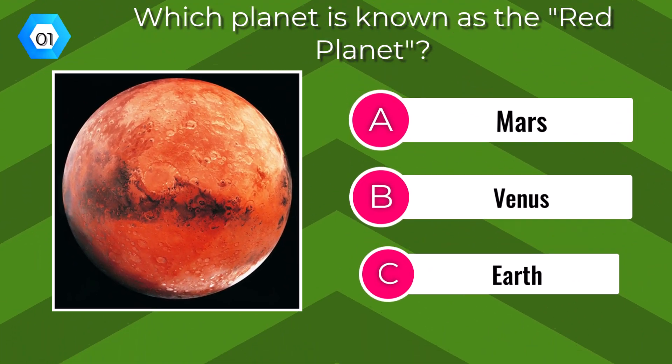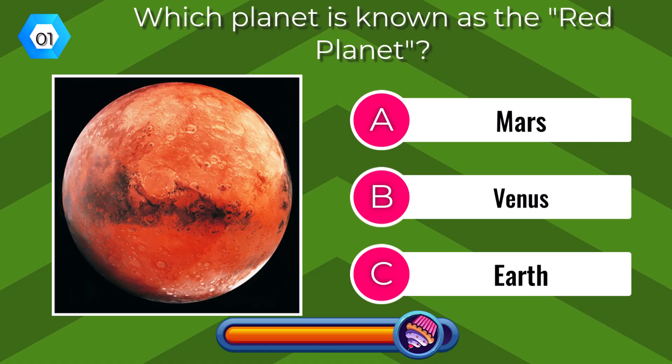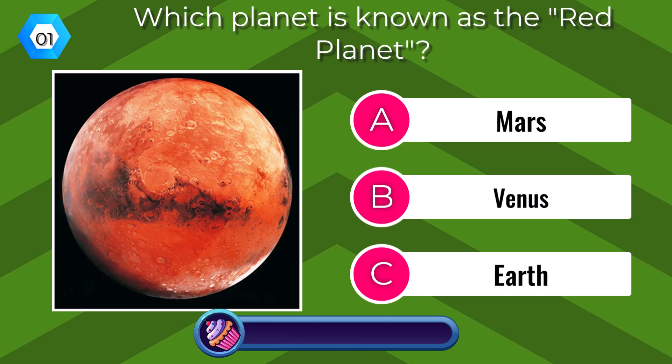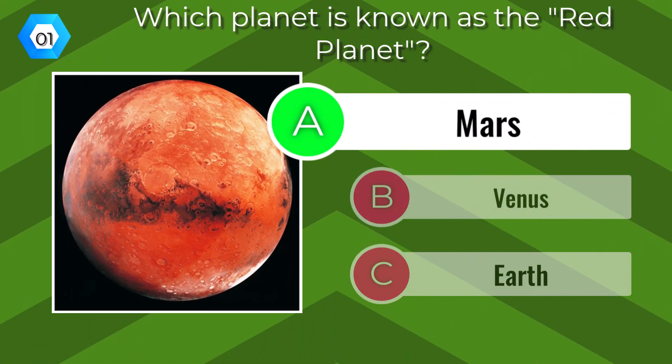Which planet is known as the Red Planet? Mars.